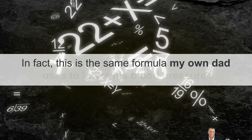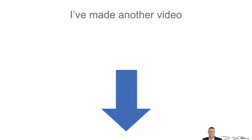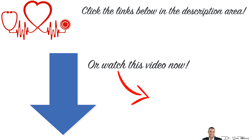In fact, this is the same formula my dad uses to lower his blood pressure. I made another video about this topic and you can access this private video by clicking the link below in the description area. Please watch it now while it's fresh on your mind, and then let me know how much this special formula has lowered your blood pressure.